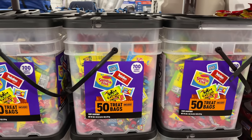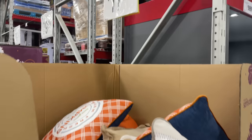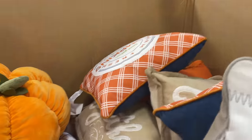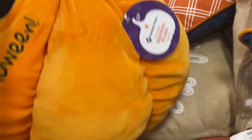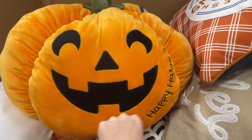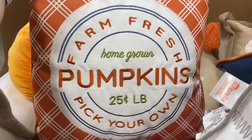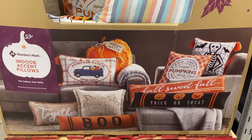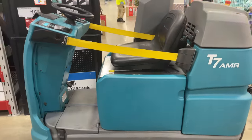There's another one — 700 candy pieces for $52.78 for 50 treat bags inside. I found some Halloween pillows for $17.98 — Halloween and fall themed. Oh, look at this squish plush — pretty cool! Then we have farm fresh homegrown pumpkins at 25 cents a pound.